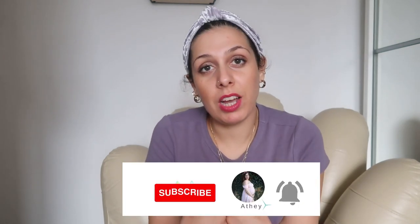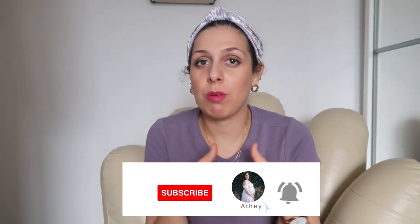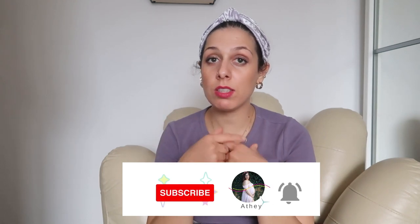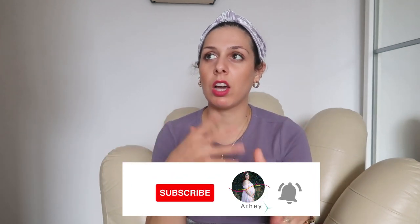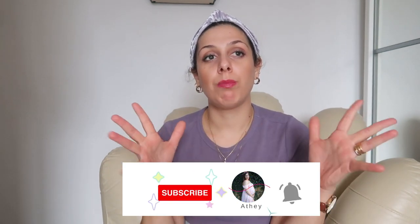This is Part B of 'What Dresses to Wear as a Curvy Girl.' I have Part A if you want to check it out — the link is somewhere on screen. Before I continue, don't forget to subscribe and like the channel. Last time I covered six dresses, and today I'm giving another six dresses that you need as a curvy girl.